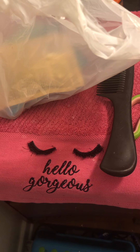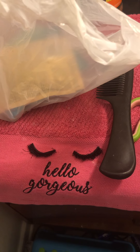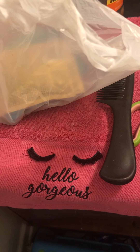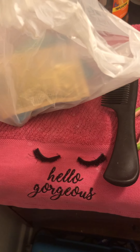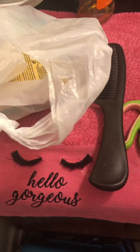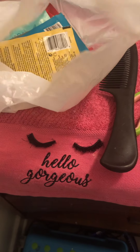Hey guys, I'm back with another video. Today I'm doing a beauty supply haul. I went into the beauty supply and I have a lot of different hair masks — replenishing packs to give my hair nutrients and vitamin E, and make sure my hair isn't all dry and frizzy.